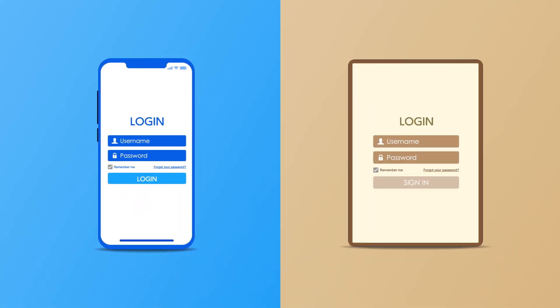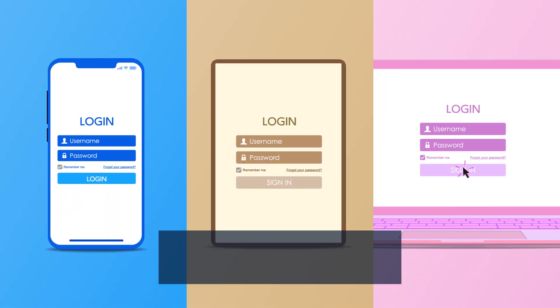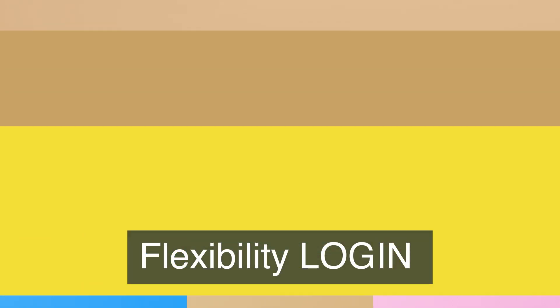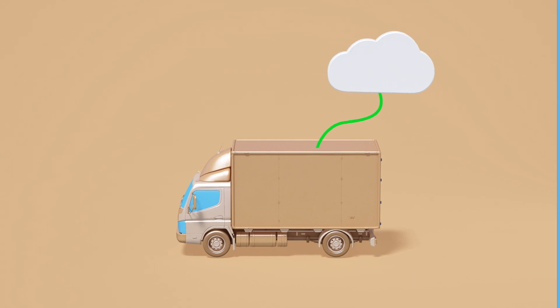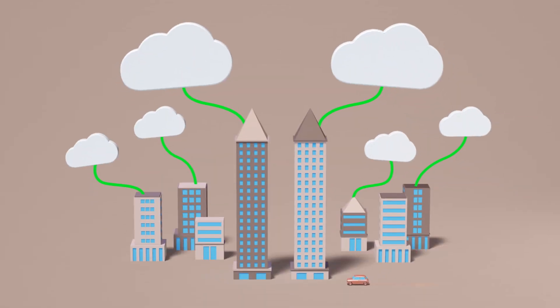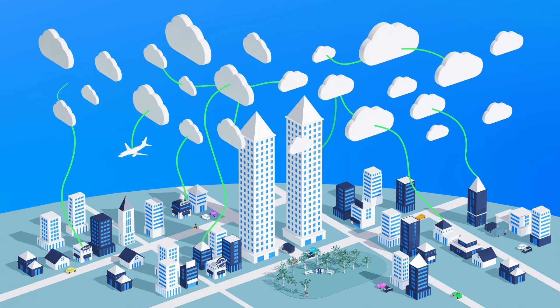Employees love Henge One because it offers immense flexibility in logging in to cloud services with no hassles. IT managers love Henge One because it can easily permit or restrict employees from logging in to cloud services under specific conditions, and helps managers protect the company from security risks.